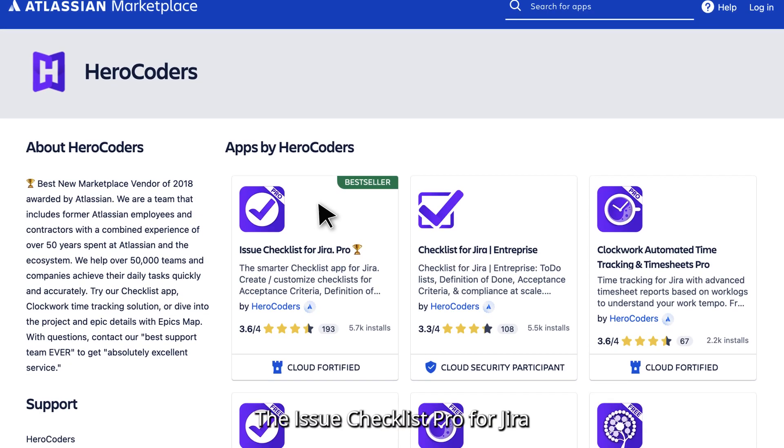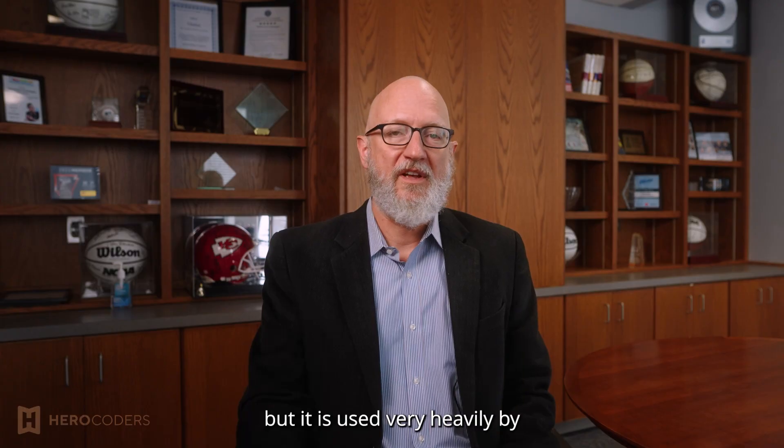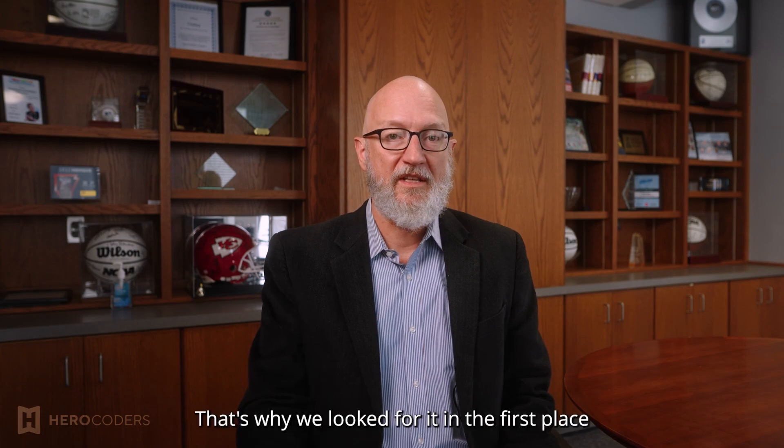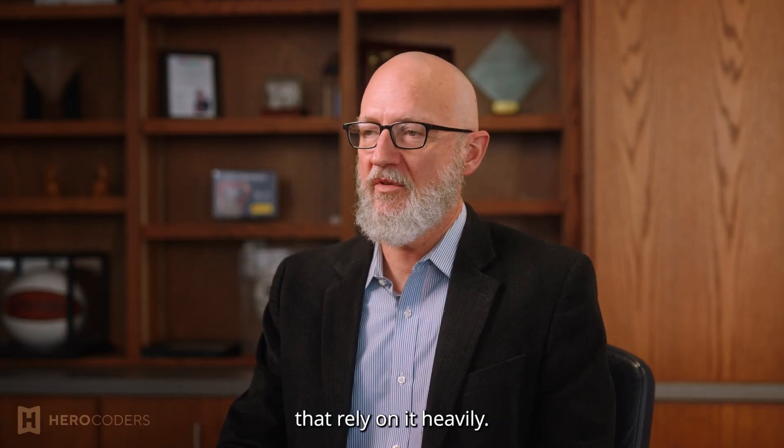The Issue Checklist Pro for JIRA is not used by all of our teams, but it is used very heavily by the ones that have specific regulatory requirements. That's why we looked for it in the first place, and those are the projects that rely on it heavily.